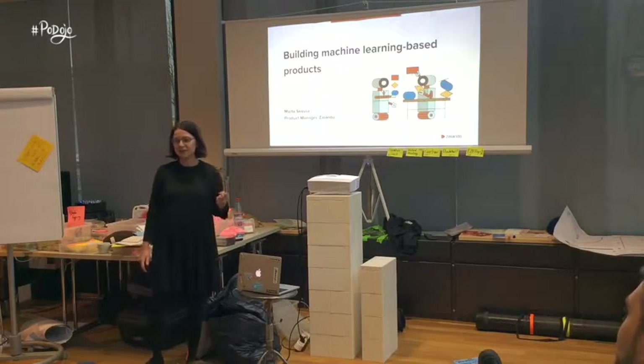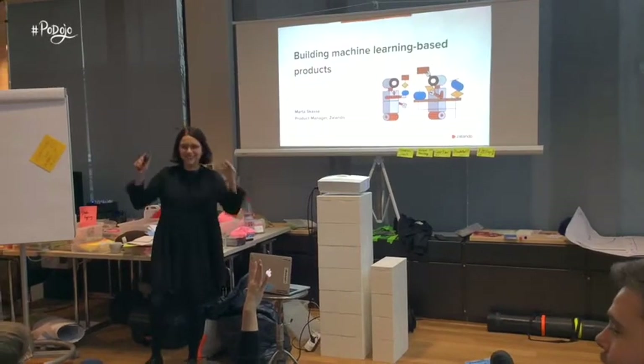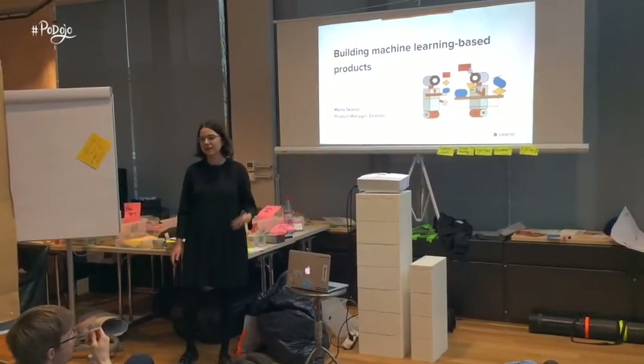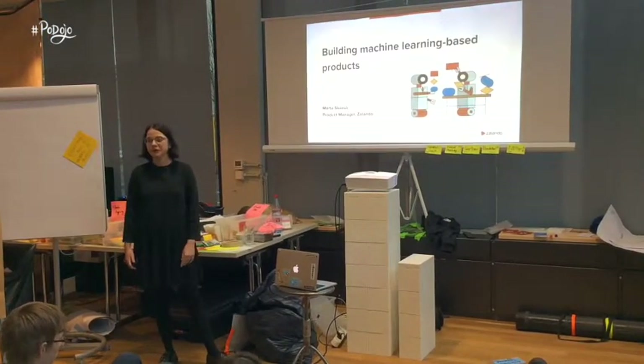How many of you would like to start using machine learning in your products? Because today I would like to tell you what I learned while building a machine learning based product from scratch.